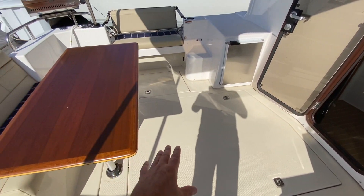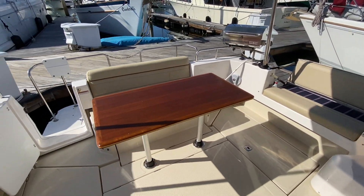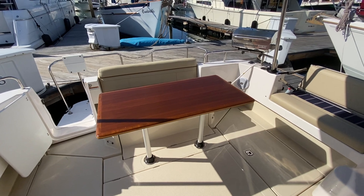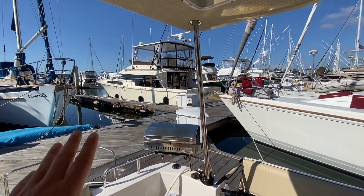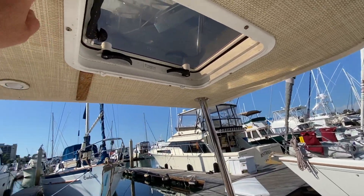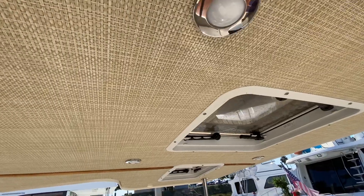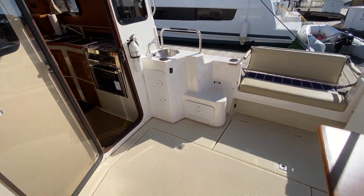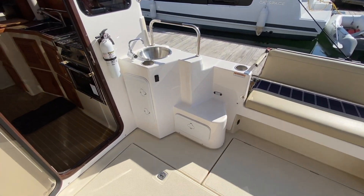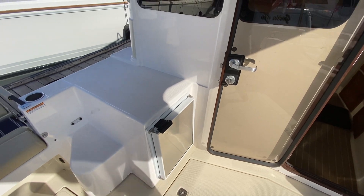Centrally located is our access to the engine. Large aft seating in the back with this beautiful teak table. Fusion cockpit speakers, Magma grill, and three overhead opening hatches. The attention to detail is just really tastefully done — 12-volt outlet, more LED lighting, and this is the upgraded freezer unit here.